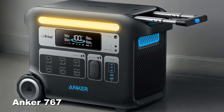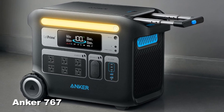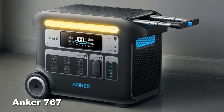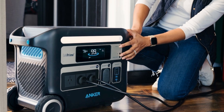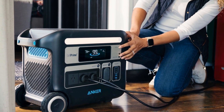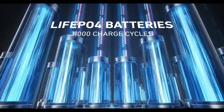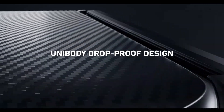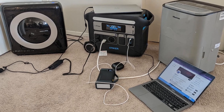Unlike conventional lithium-ion cells, the Anker 767's massive portable power station is powered by lithium iron phosphate (LiFePO4) batteries, which can be repeatedly recharged and discharged over the long run. Anker claims the battery can be recharged and discharged up to 3,000 times before it reaches 80% health, compared to 500 times with a similar lithium-ion setup. Although this hasn't been personally tested through 3,000 cycles, LiFePO4 batteries are well known for their long life.